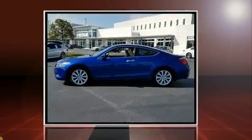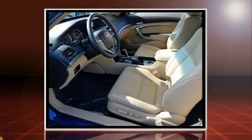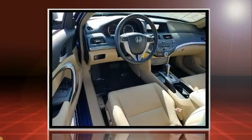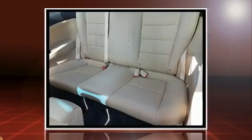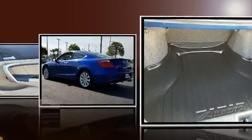Climb inside the 2009 Honda Accord. This two-door, five-passenger coupe still has less than 90,000 miles. Honda made sure to keep road handling and sportiness at the top of its priority list. It features a front-wheel drive platform, an automatic transmission, and a 3.5-liter six-cylinder engine.